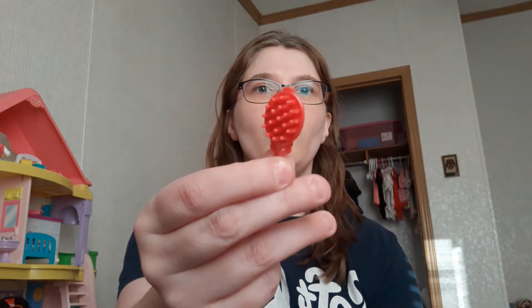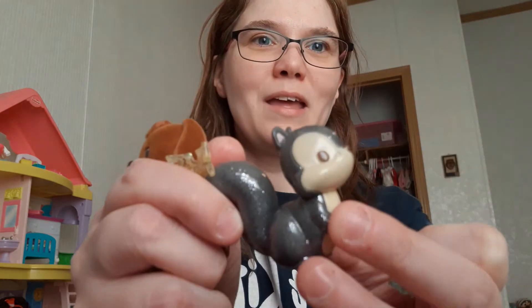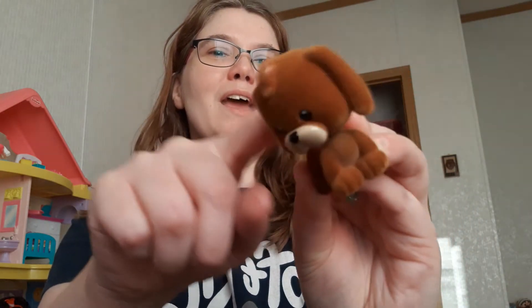Then we have a little hairbrush — not sure if that's for the dolls or one of the pets. And here we have a cute little — is it a chipmunk? I don't know, but that's really cute. I love how sparkly and glittery it is — so cute. And here we have something that looks almost like a Littlest Pet Shop type thing. Y'all will have to tell me if you know. But I do love flocked animals, so I like that.